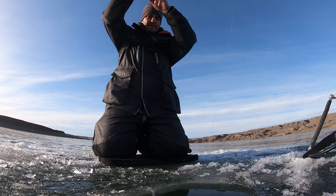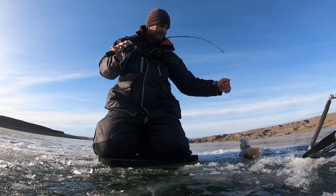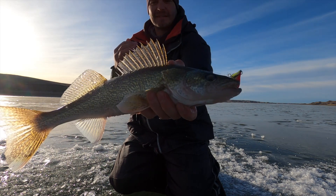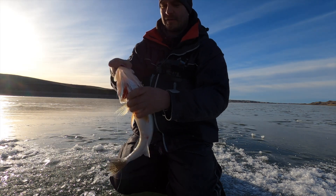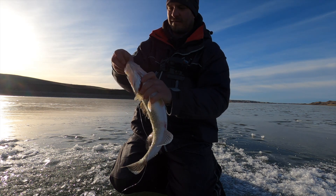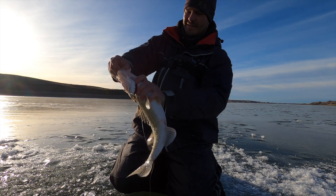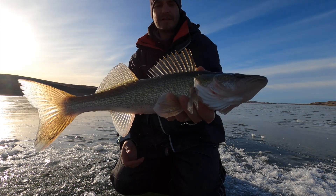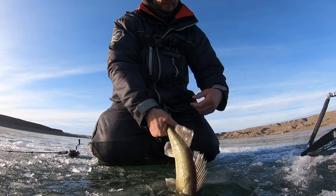Just hooked up with a little bit better one. Didn't get the hook set on camera — and just like that we're back. Look at him, he smashed that rattle bait. It's been dead for about an hour or so but all of a sudden the graph just started lighting up and there's fish all over the place. We're going to put some more time in here and see what we can get. Just a real nice walleye — inhaled that rattle bait. Yeah, looking for some more.